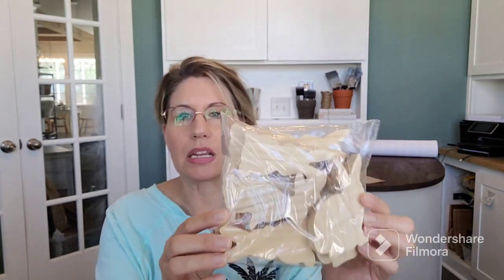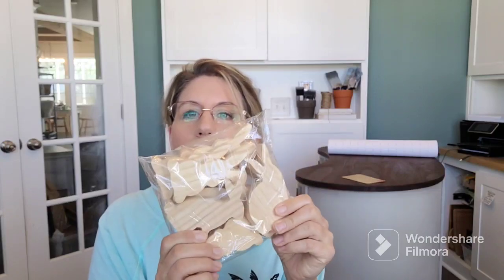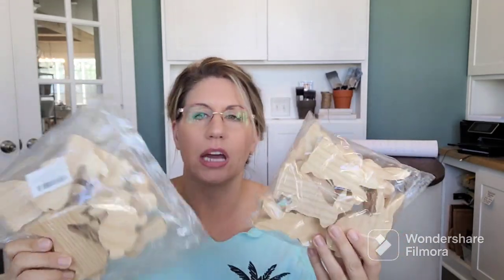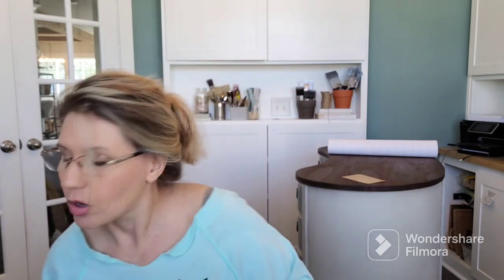So I ordered some bunnies on Amazon — some wood bunny cutouts. I have two different packs. They're cute, a nice shelf-sitter size. I'm going to have a lot of fun with these because I have so many ideas: I can paint them, stain them, do decoupage, do paint inlays, stencil them. There are so many cute things I can do. These should be pretty quick, and I can even have my daughters help — paint these five light green, these five light blue, these white, whatever.